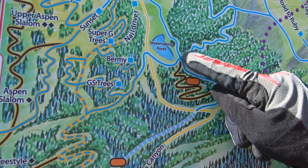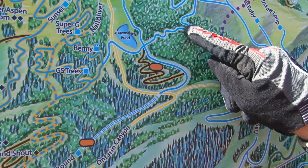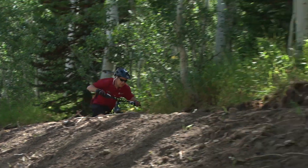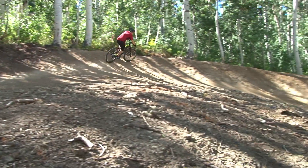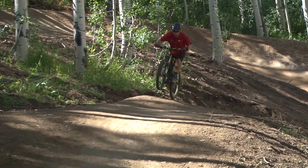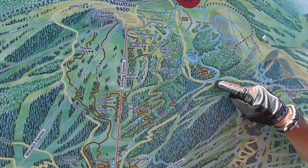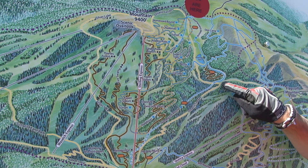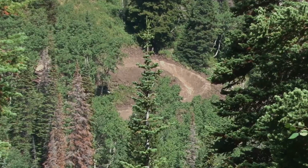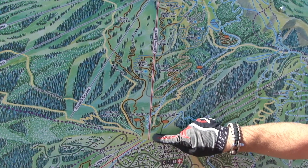Beginning right about here is phase three, and that's where we get right back into berms again. Phase two and three have jumps and berms, so phase three is a combination of one and two. It comes through this section and we're currently built to this intersection right here. We are now working on phase four, which comes down Ontario Canyon, and in a couple weeks time we'll be finished all the way to the bottom of Sterling.